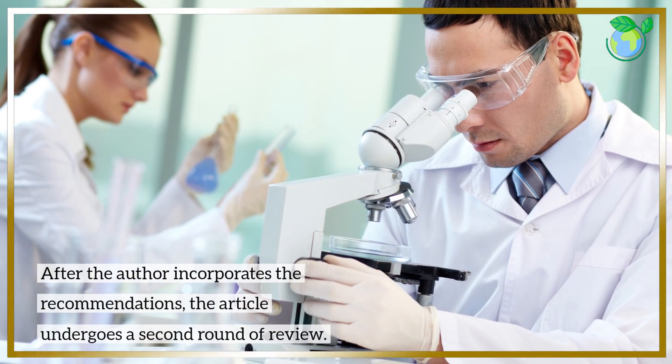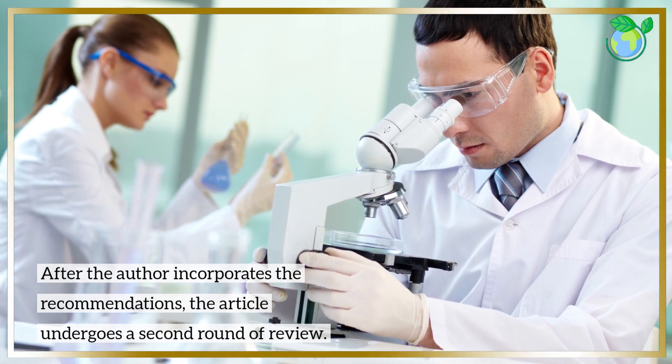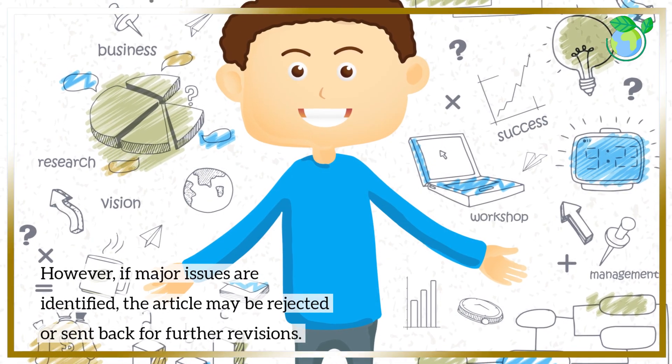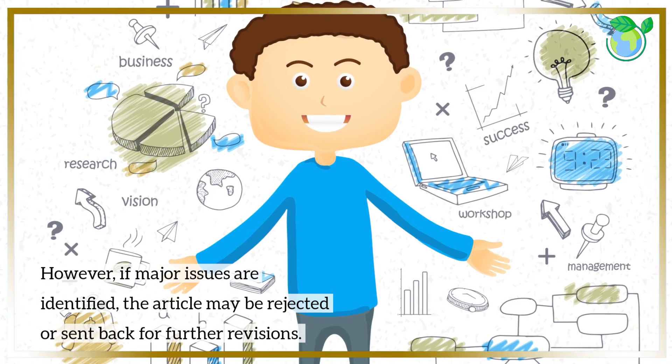After the author incorporates the recommendations, the article undergoes a second round of review. If the article passes this stage, it is accepted for publication. However, if major issues are identified, the article may be rejected or sent back for further revisions.